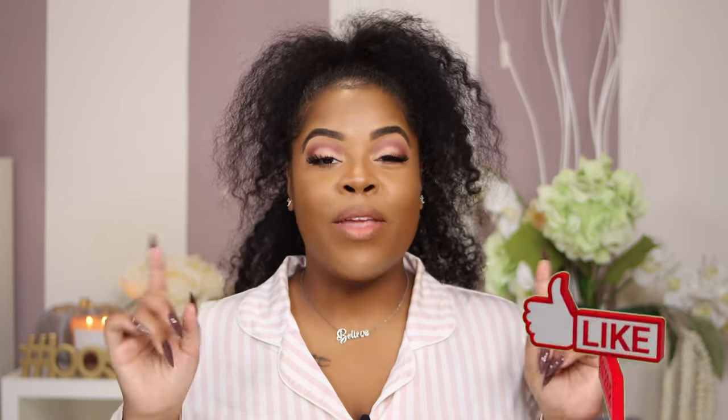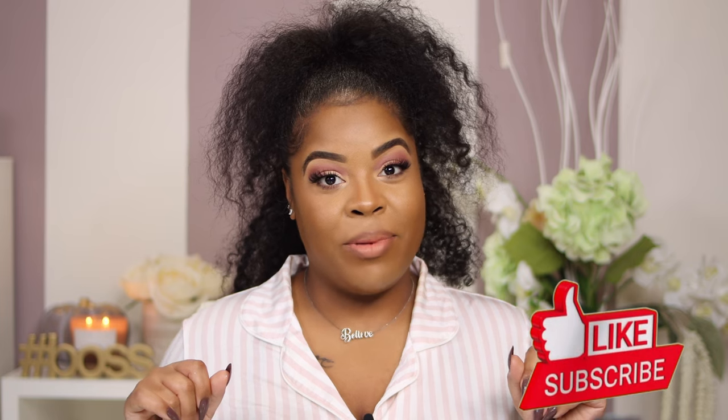But before we get into that, if you like videos like this make sure you let your girl know by hitting that thumbs up. Don't forget to follow me over on Instagram at I Am Dana La, because if you can't find me here you can definitely find me over there. So without further ado, let's get right into it!